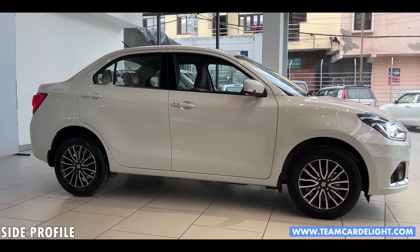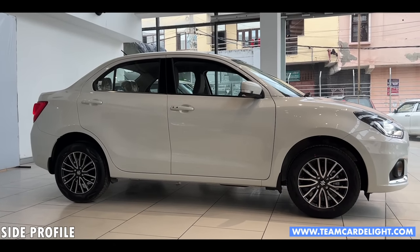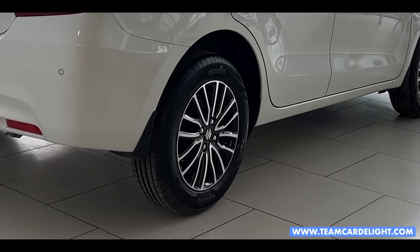And this is the side profile. Here you get disc brakes at the front and drum brakes at the rear.